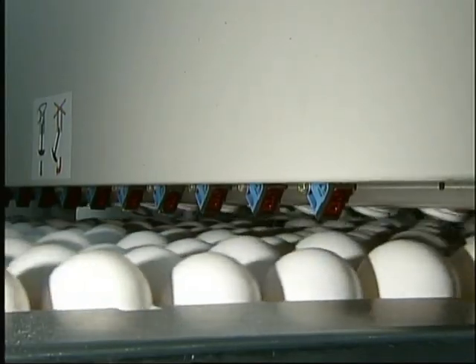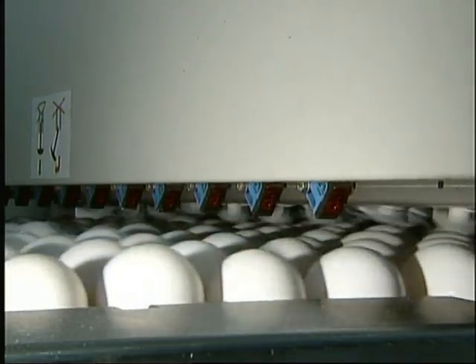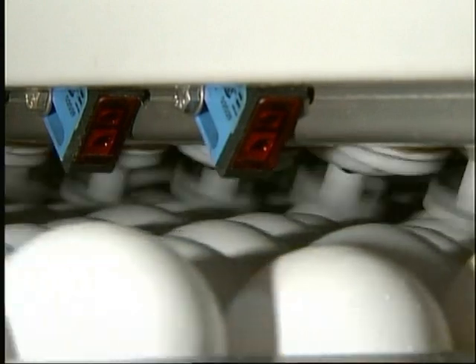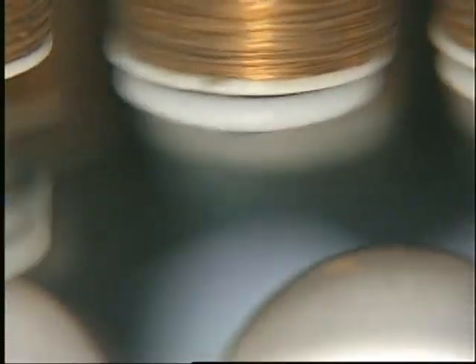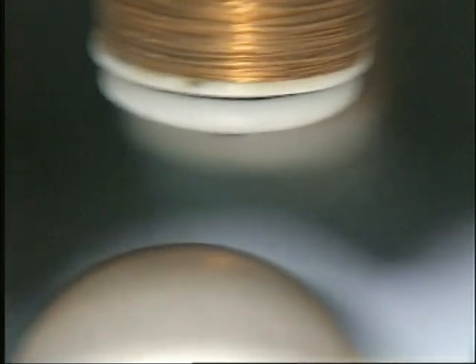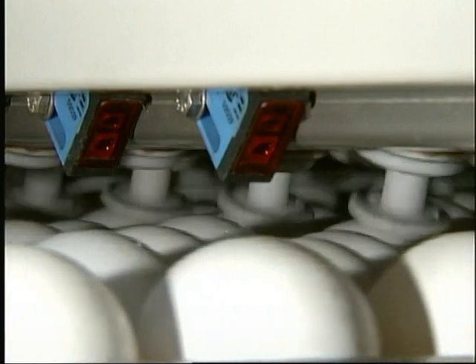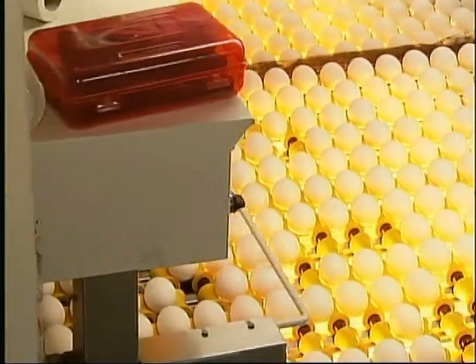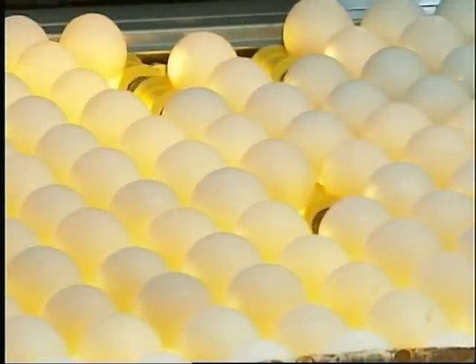This is a crack detector, and it checks the eggs sonically. Tiny probes tap each egg and listen for the sound it makes. If the sound has a high pitch and sustained ring, the egg is fully intact. If it's more of a thud, there's a crack somewhere and that egg will be routed to a different line. The machine taps and listens to each egg 16 times in a matter of seconds — the eggs don't even slow down. Some places still candle the eggs, but this method is much faster and more efficient than the old way.